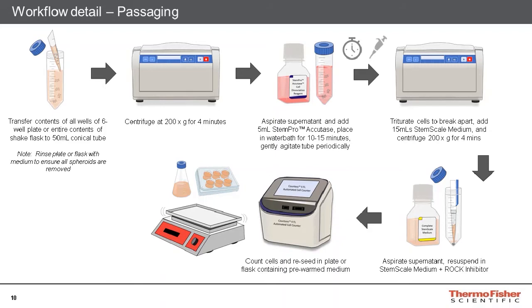This single-cell suspension is then counted and reseeded into new culture vessels for continued growth. At this point, the cells can easily be scaled up into larger vessels to generate greater numbers of cells in the following passage. Alternatively, instead of continuing them into additional passages, they can also be used in downstream applications if further scale-up of cells is no longer necessary.